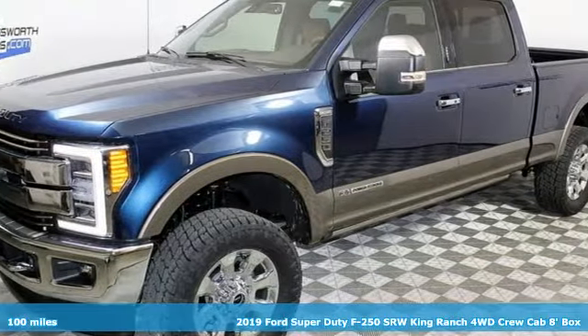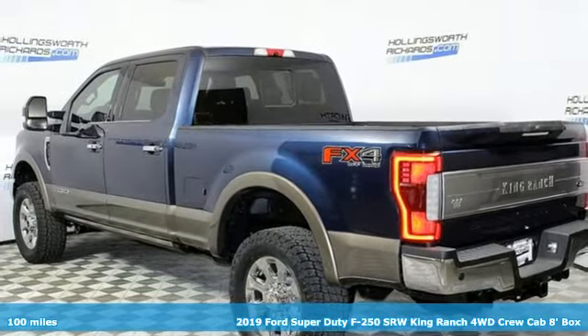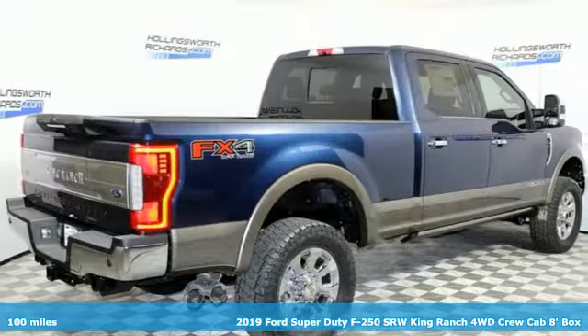It's a new 2019 Ford Super Duty F250 single rear wheel. Every generation has its Ford — this one's yours.